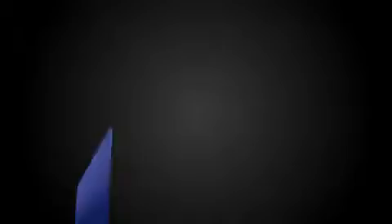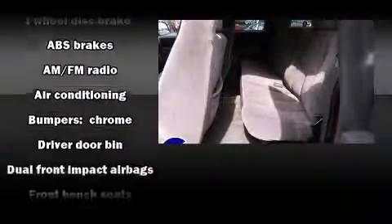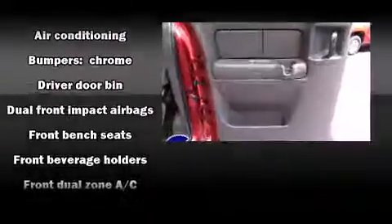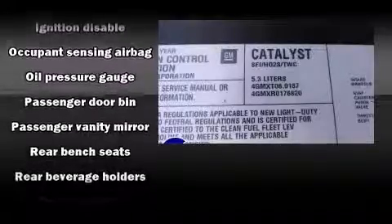Chevrolet infused the interior with top shelf amenities such as a tachometer, variably intermittent wipers, a rear step bumper, front dual-zone air conditioning, fully automatic headlights, and more. Audio features include an AM-FM radio and 4 well-positioned speakers.